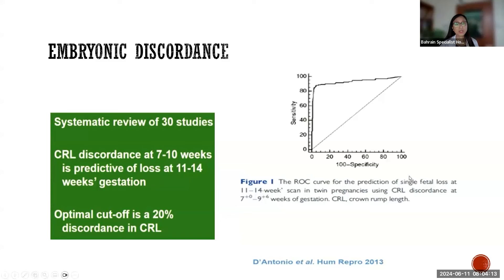Before 10 weeks of gestation, CRL discordance is highly related to loss of the twin. If there is more than 20% discordance in the size of the embryos, there is a high probability that there will be a vanishing twin. This is true before 10 weeks of gestation, and the critical cutoff is 20%.